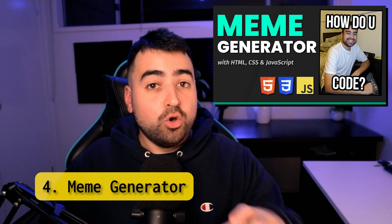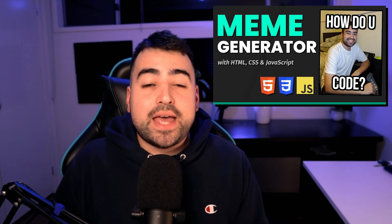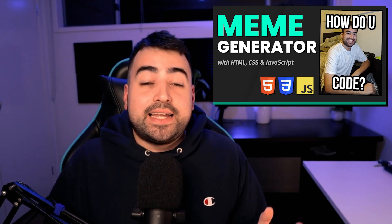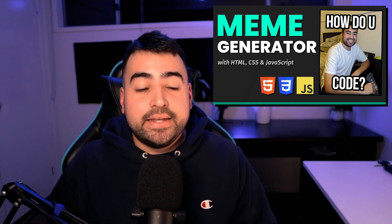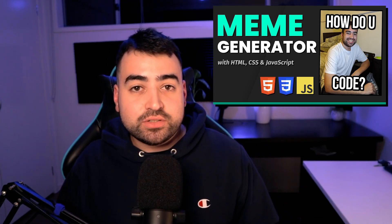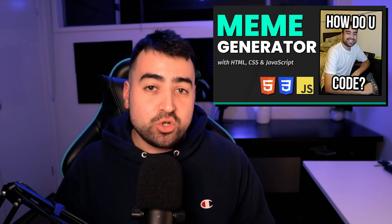Build a meme generator with JavaScript. If you want to learn the HTML5 canvas, this one is definitely one to consider. The project itself is a bit of a meme, but you'll learn how to draw text on the canvas, manage its dimensions, and of course create a beautiful image.